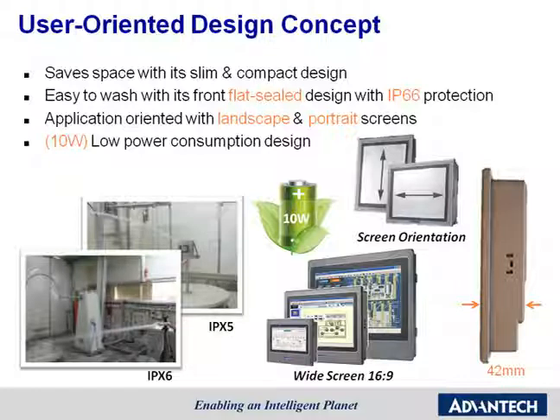Before developing products, Advantech always considers customers' behavior and then proceeds with product development. That's why our products are the best choice.